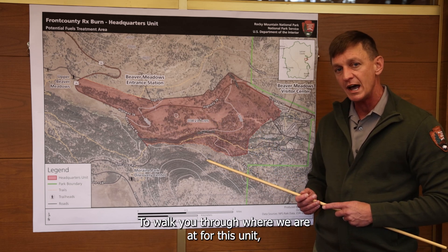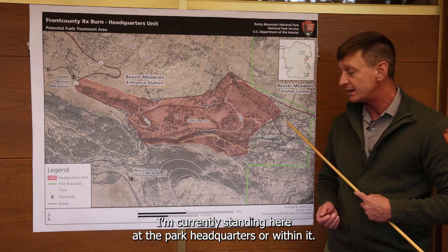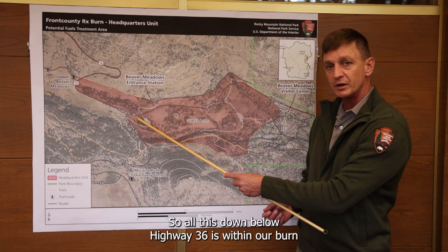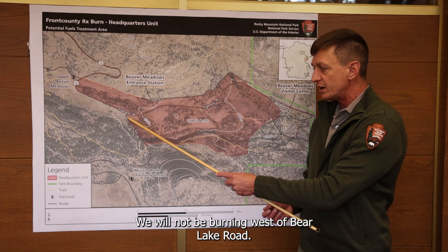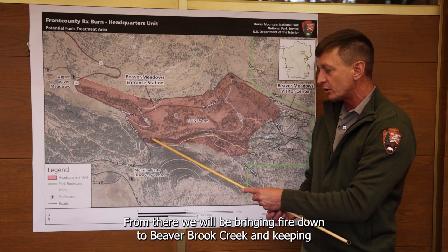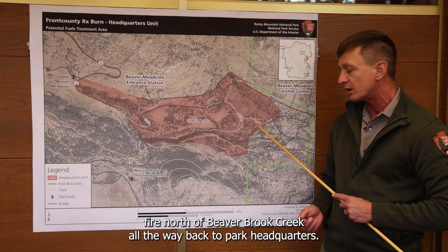To walk you through where we're at for this unit, I'm currently standing here at the park headquarters. We'll be burning south of Highway 36, so all this down below Highway 36 is within our burn unit, all the way out to the Bear Lake Road. We will not be burning west of Bear Lake Road — we will only be burning east of Bear Lake. From there we'll be bringing fire down to Beaver Brook Creek and keeping fire north of Beaver Brook Creek all the way back to park headquarters.